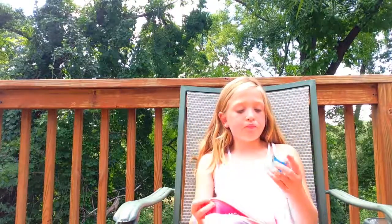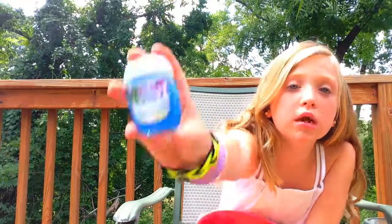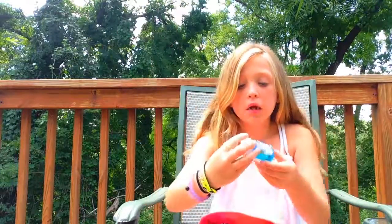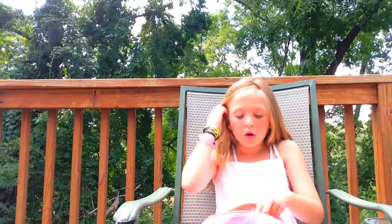And then the last one is 'Honolulu Sun.' I can't say it — I can't talk today, I'm sorry. But you guys probably know how to say it. It's blue and it smells really good. It literally smells like Honolulu.